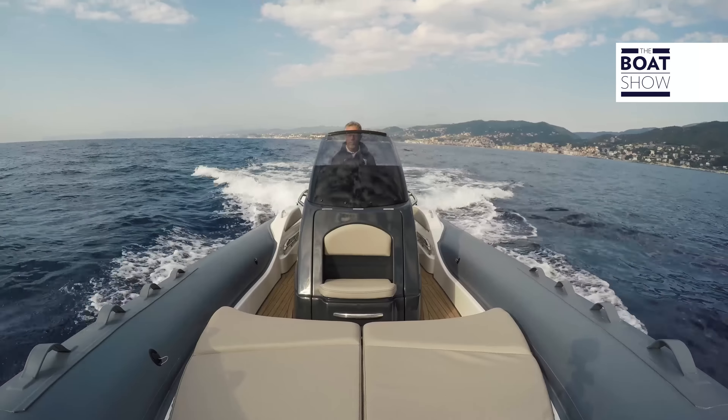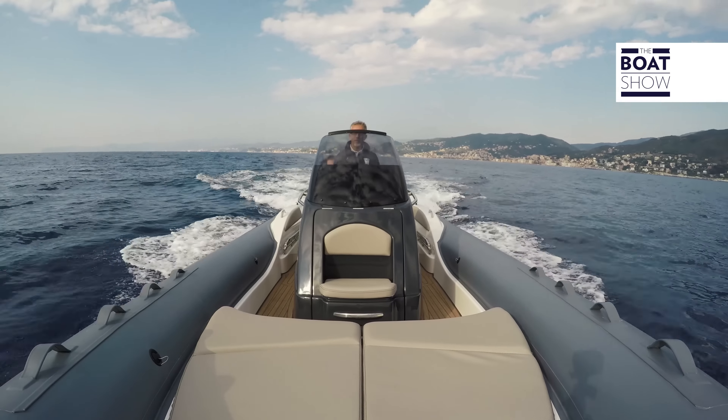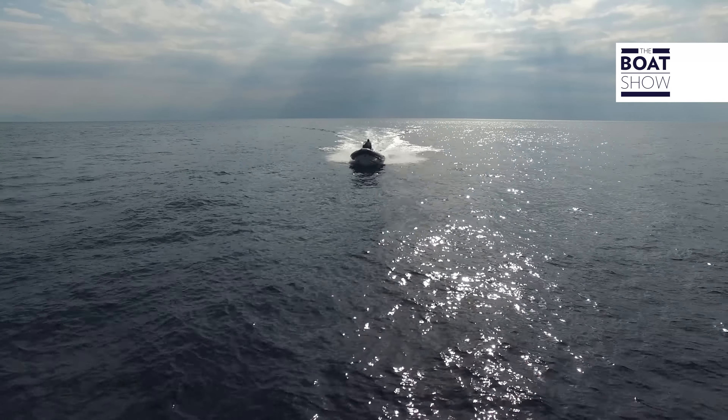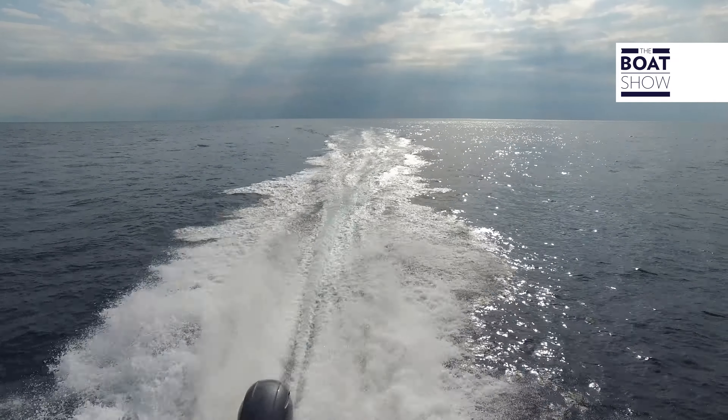The designer of this sporty pneumatic boat is Federico Fiorentino, who, in comparison with the rest of the series, has changed the measurements but not the line or the style.